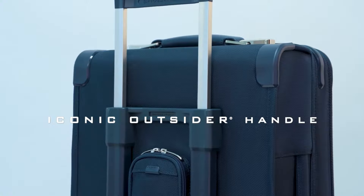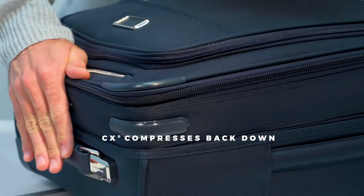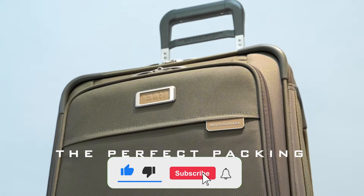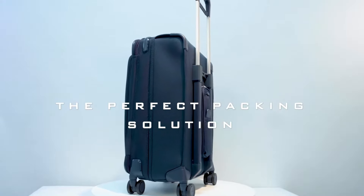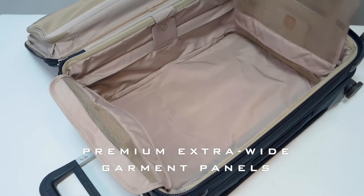The ballistic nylon fabric of this suitcase is truly impressive — incredibly resistant to wear and tear, which is a big deal for someone who travels frequently. Having a suitcase that withstands scuffs and impacts during trips is a huge advantage. The interior design is equally functional, with a tri-fold garment folder that lets you transport suits without worrying about wrinkles.